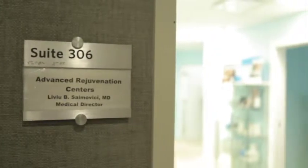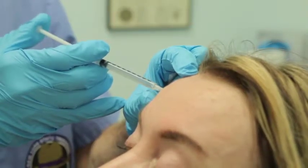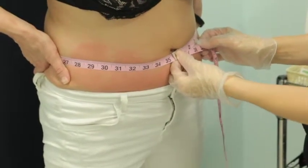Hi, I'm Dr. Sam Avicii. I'm the medical director of this center called Advanced Rejuvenation Centers, where we do a lot of things to maintain your youthful appearance and, when necessary, to get rid of the areas of bothersome fat that don't go away with diet and exercise.